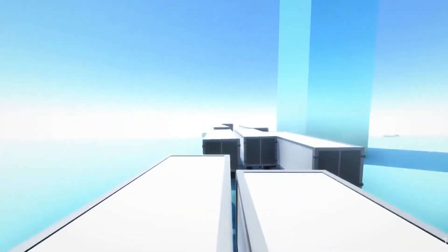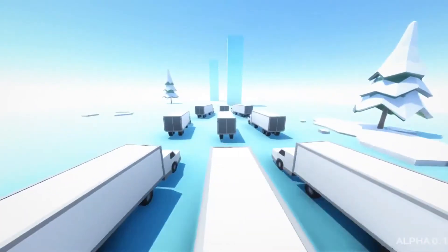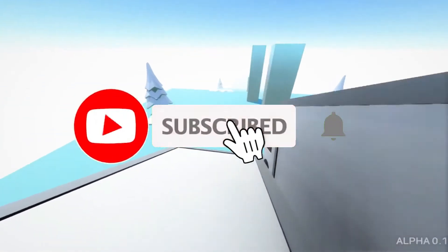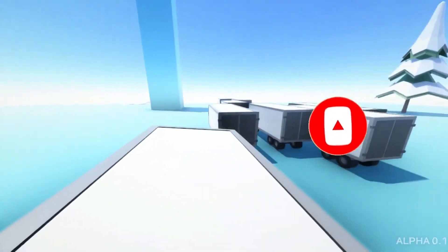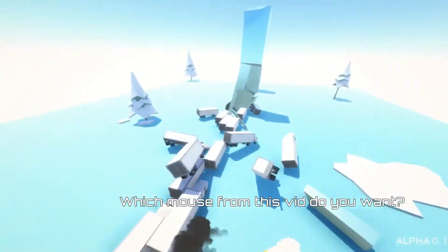Welcome back, here's another high quality top 5 list. As I record this it's actually my birthday, July 7th — could you guys hit that like or subscribe? I appreciate it. The links to the mice in this video are in the description below. Let me know in the comments what mouse you have right now and which one's your favorite out of these five.